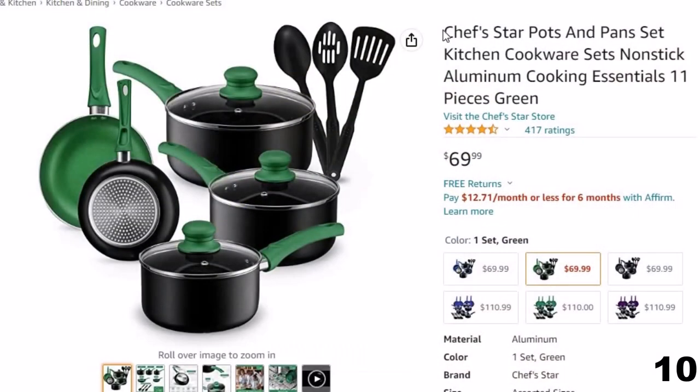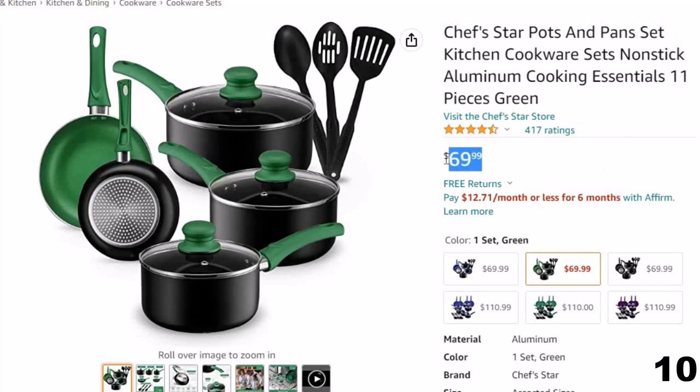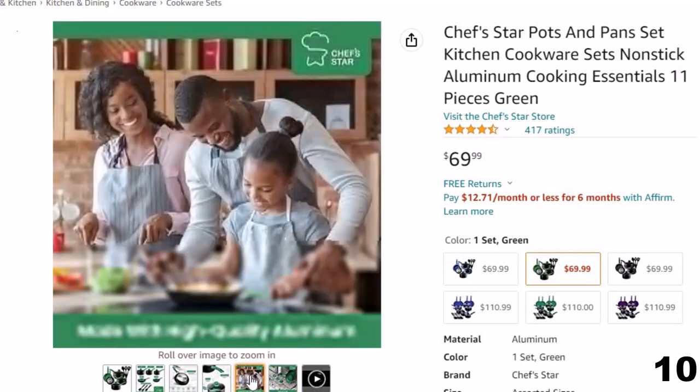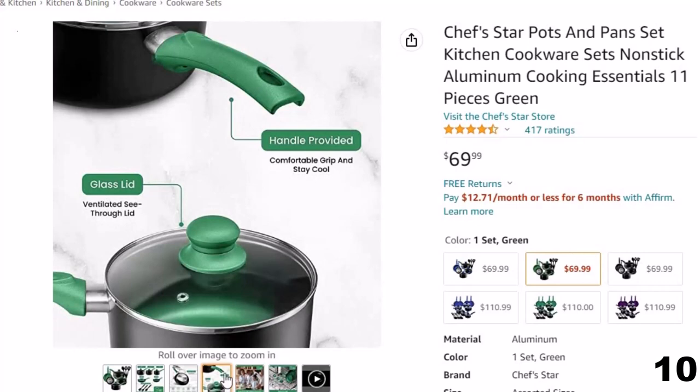Number 10: Chef's Star Pots and Pan Set. Now you can get it at around $70. Worried about burning your food? Don't be. Our pot and pan set has got you covered. It's an induction pots and pan set that features even heat technology, which distributes heat proportionally so your food is cooked just right. This 11-piece nonstick pots and pan set includes a 1 QT saucepan with lid and a 2 QT saucepan with lid.